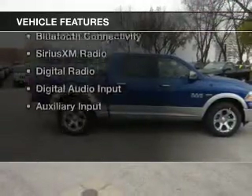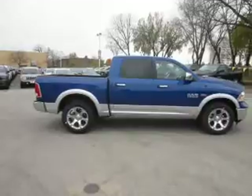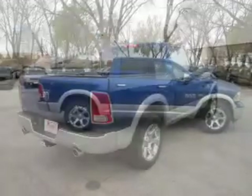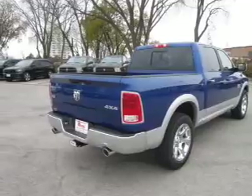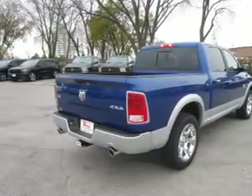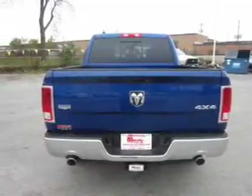The features include internet connectivity, heated steering wheel, leather seats, heated seats, power folding mirrors, Bluetooth connectivity, Sirius XM satellite radio, digital radio, and digital audio input.